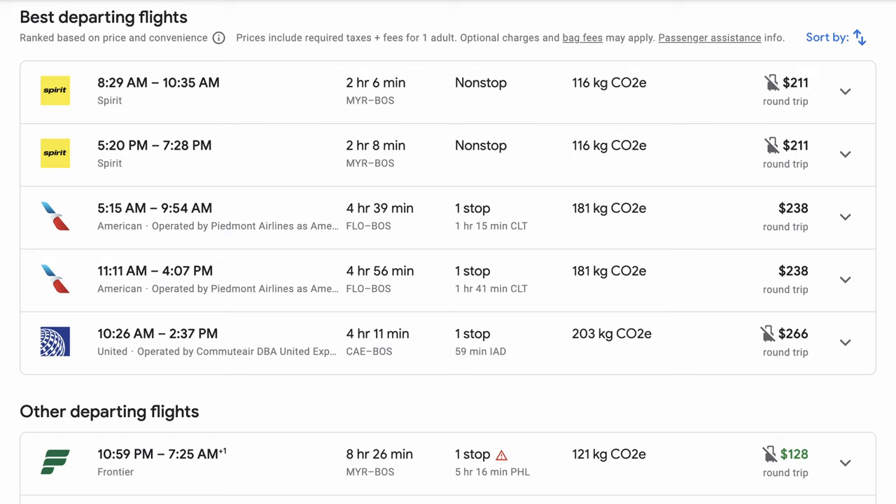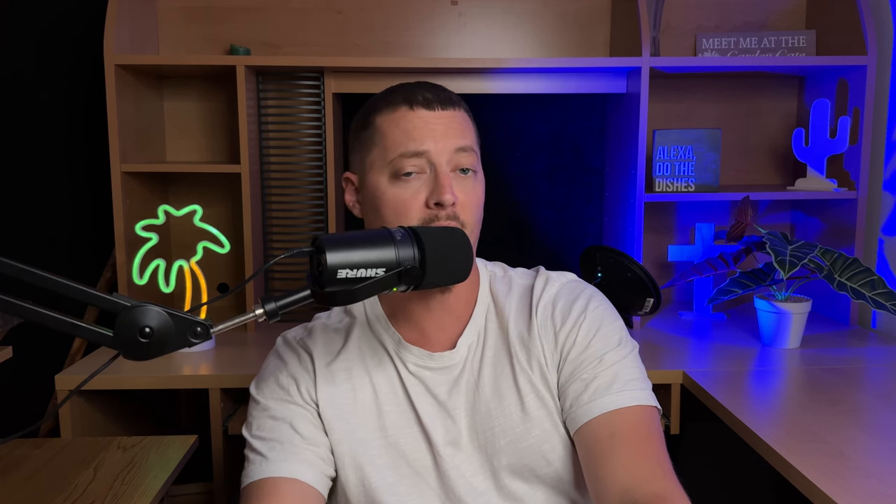The flight on Spirit Airlines from Myrtle Beach to Boston — and for the sake of brevity, these are the only two airlines and options we looked at, as they are the most comparable — is $211 and it's a straight shot. Half the travel time, you don't have to worry about any connections or delays potentially, but you do have to make the hour and a half drive. And unless somebody is dropping you off, you're going to pay for parking.